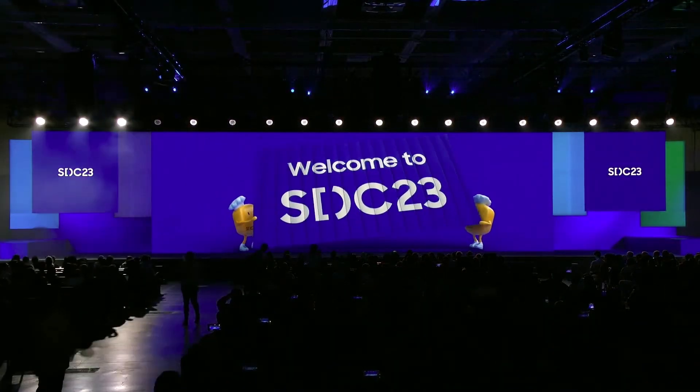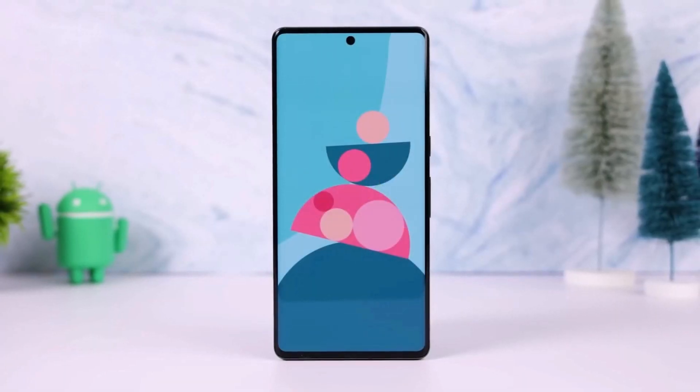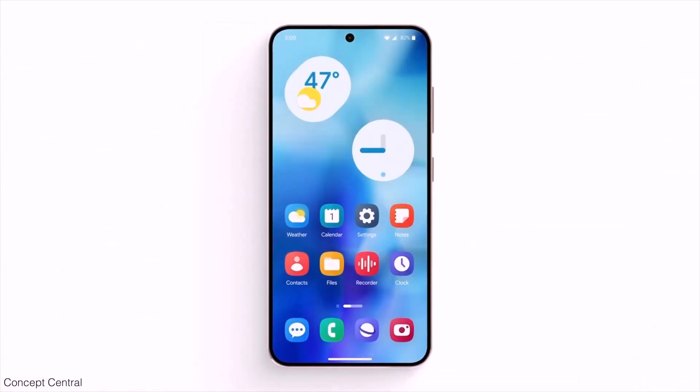In past years, even when Google released Android in October, Samsung managed to launch its new One UI before the end of the year. So if you have a recent Samsung phone, watch for the new and very different One UI 7 update coming this fall.